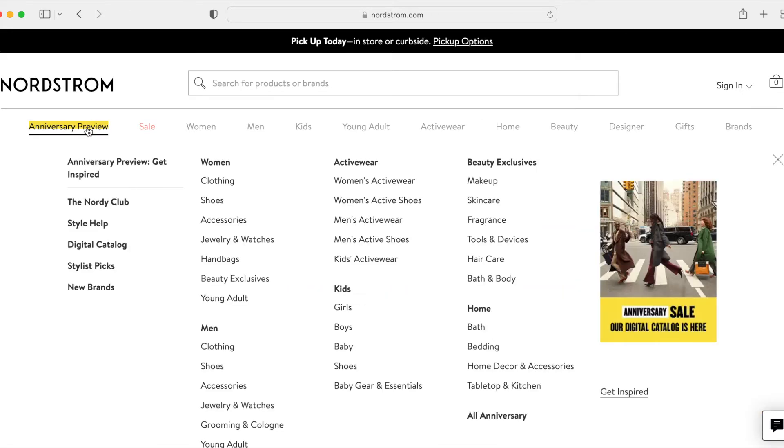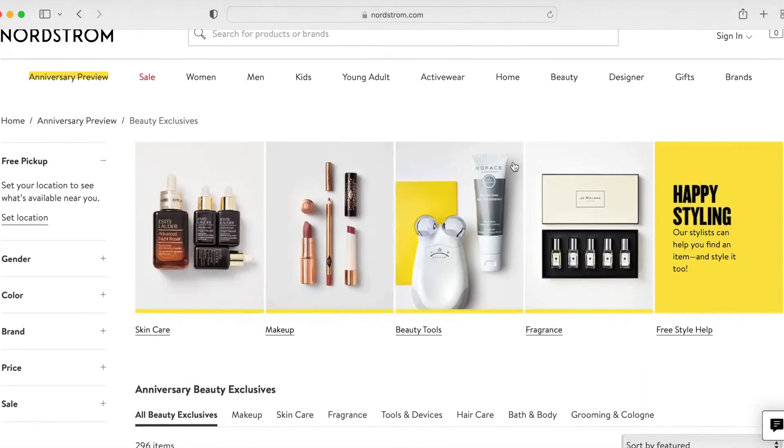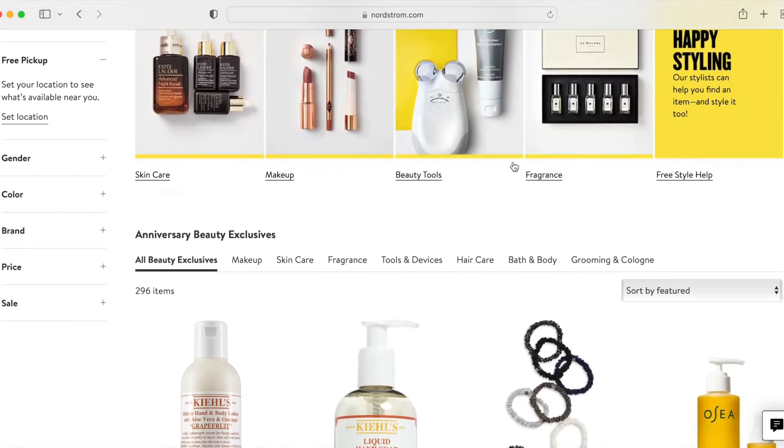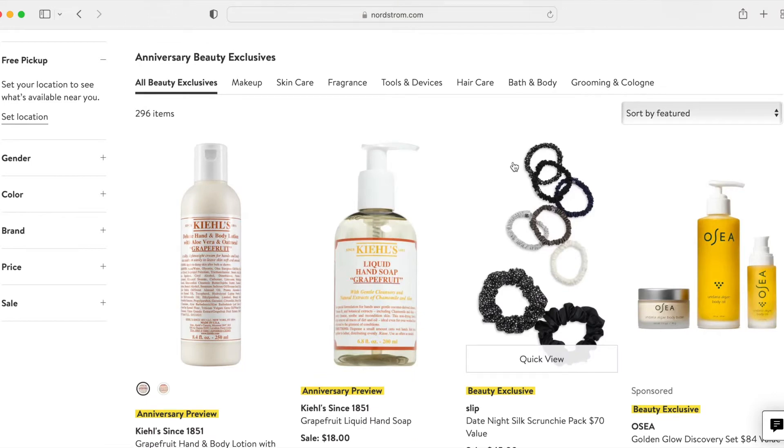I want to go to the anniversary preview and then the beauty section. As part of this video, I am going to be comparing some other offers or sales that are available. I am actually filming this on July 4th, so some of those sales might be for the 4th of July weekend and may no longer be available by the time you're watching this, but I just wanted to provide those as examples of deals you may get throughout the year — that you don't need to go crazy for a couple of weeks in July at Nordstrom.